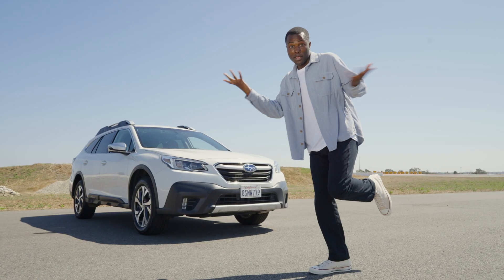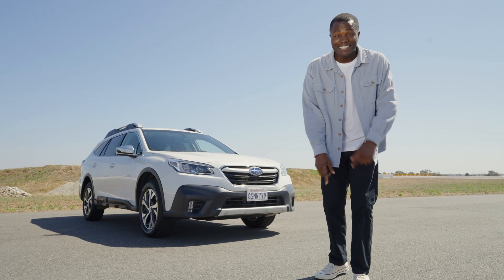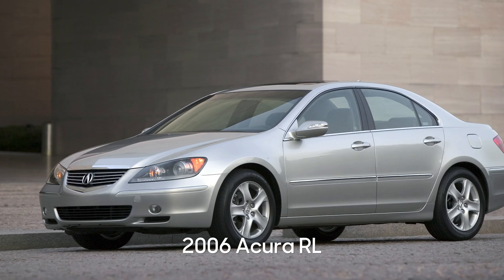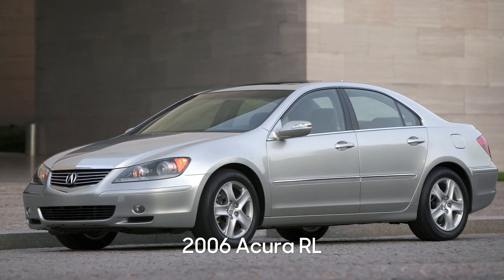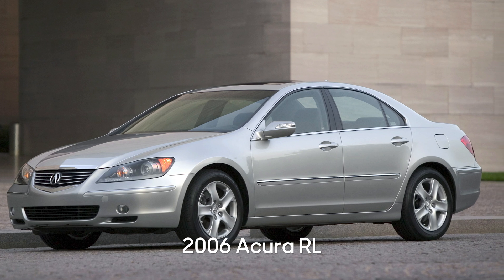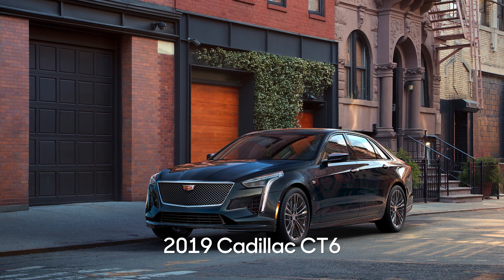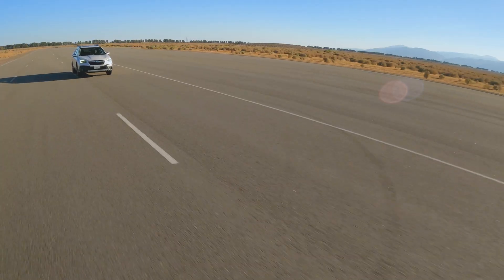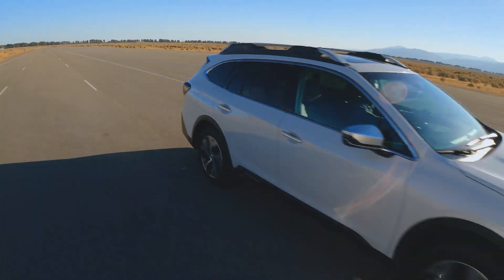Newer systems can even detect pedestrians — pretty useful. And surprisingly, this tech has been out for nearly two decades. It first debuted on the 2006 Acura RL. Since then, it's spread from luxury to mainstream vehicles, and 20 automakers have voluntarily committed for it to be standard equipment for the 2023 model year.